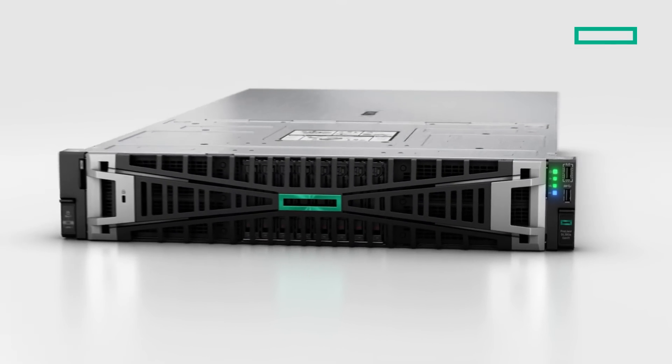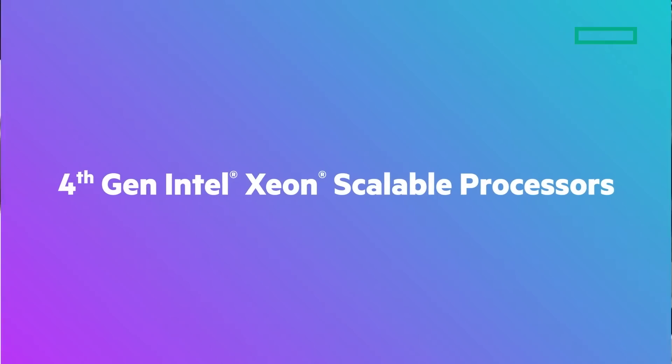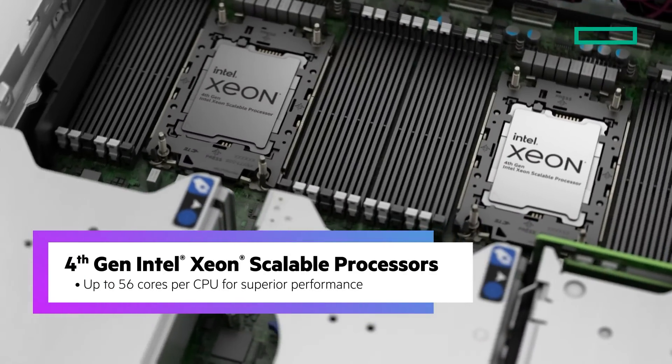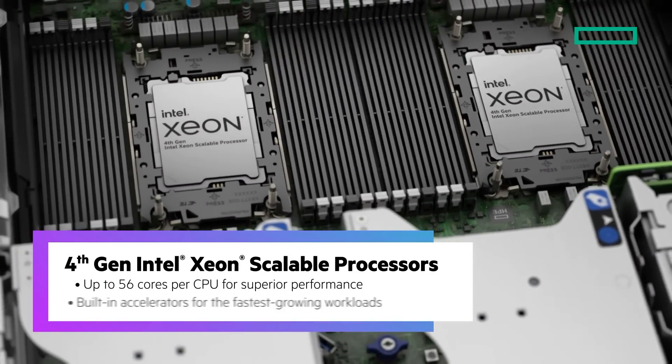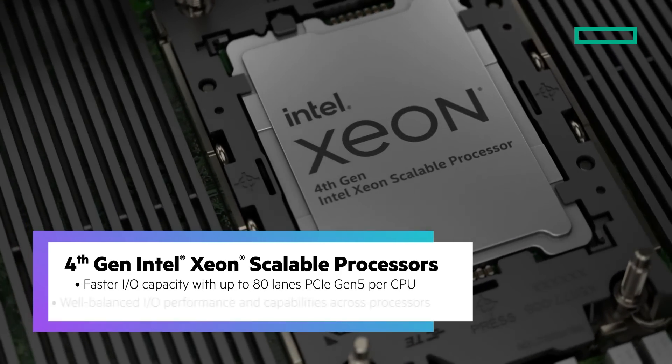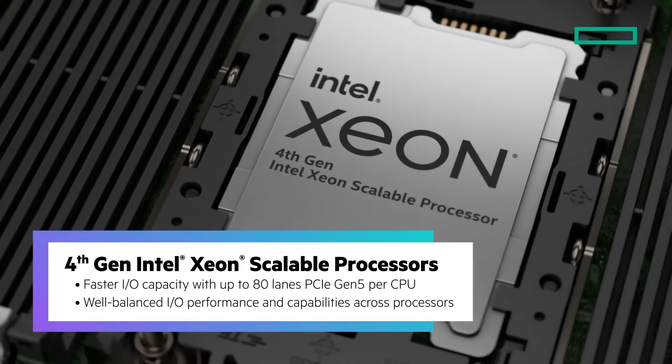What's exciting about this server is that it's equipped with the 4th Gen Intel Xeon Scalable processors. These processors provide exceptional processing power and performance through many new CPU features, one of which is more cores per CPU when compared to 3rd Gen Intel Xeon Scalable processors.